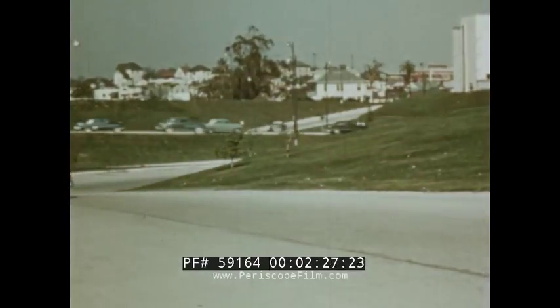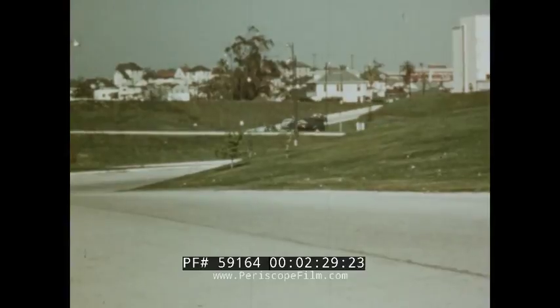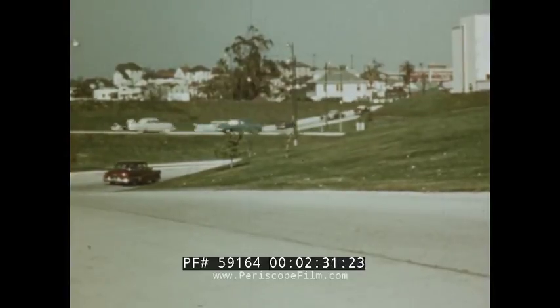Grass is also used to keep the soil in place on embankments along our modern highways. Without it, soil would wash onto the road with every rain.